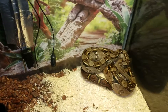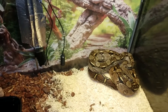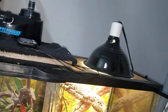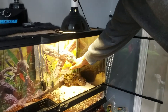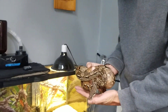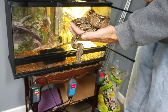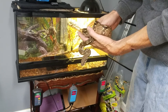He is getting a little dark — he's getting ready to shed out pretty soon. I would expect within the next week he'll be going blue. He's dark now and going into a shed; that's excellent body weight. I cannot get over how big he is getting.